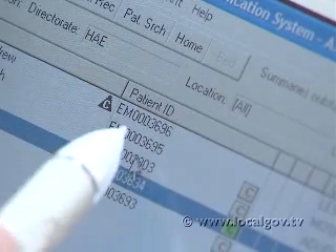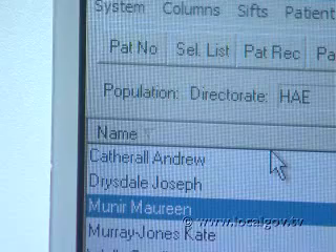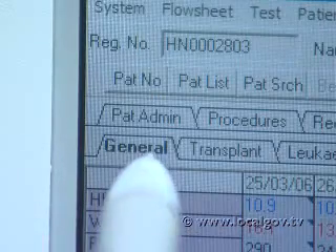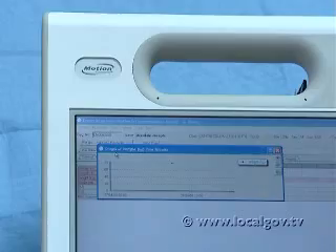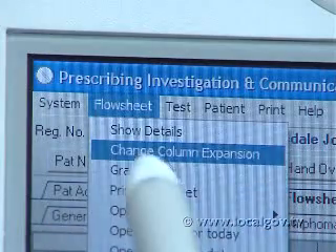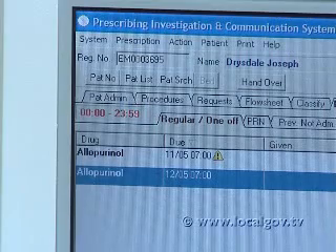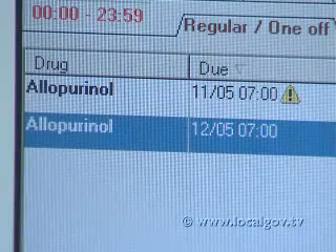The benefits of e-prescribing include some really simple and straightforward ones, primarily around legibility and prevention of duplication of drug charts. Additionally, it's possible to add clinical decision support, so you can stop things happening that you don't want to happen — such as patients who are allergic to specific drugs being prescribed those drugs, or drugs with particular interactions; the system can actually stop you doing that.